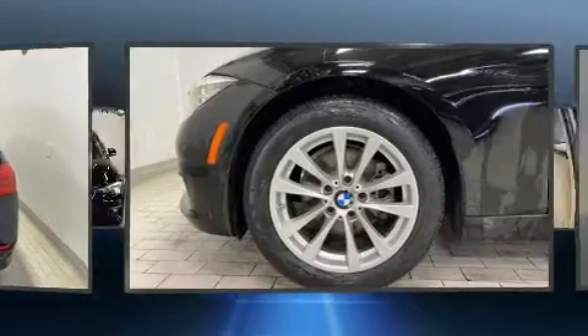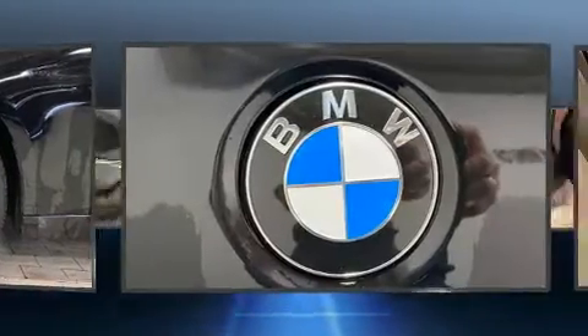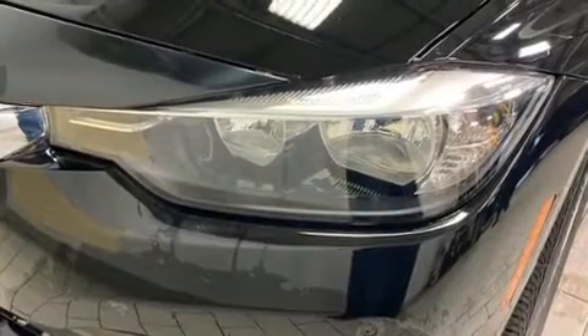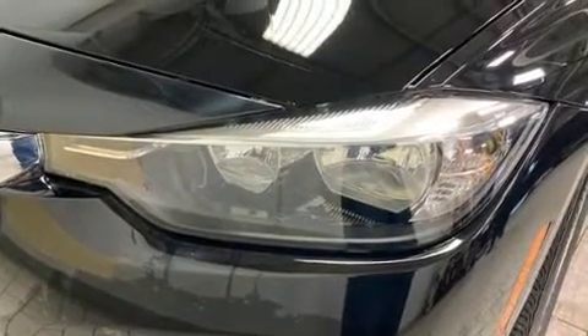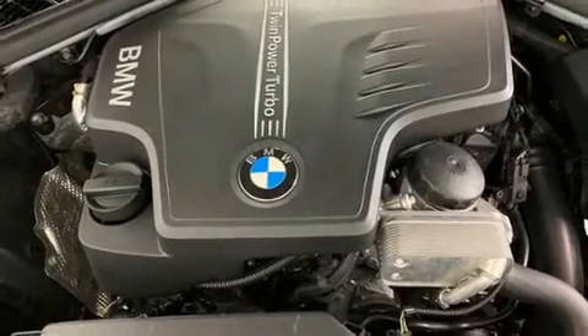BMW prioritized handling and performance with features such as power front seats, turn signal indicator mirrors, and one-touch window functionality. Everything is where it ought to be, from the dashboard controls to the door locks and window controls.